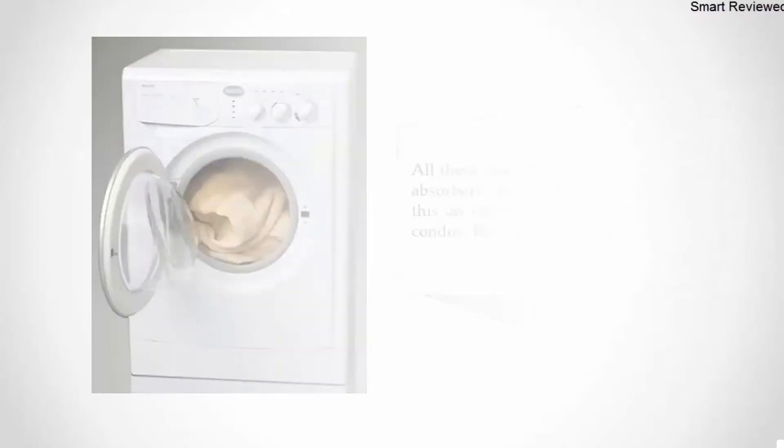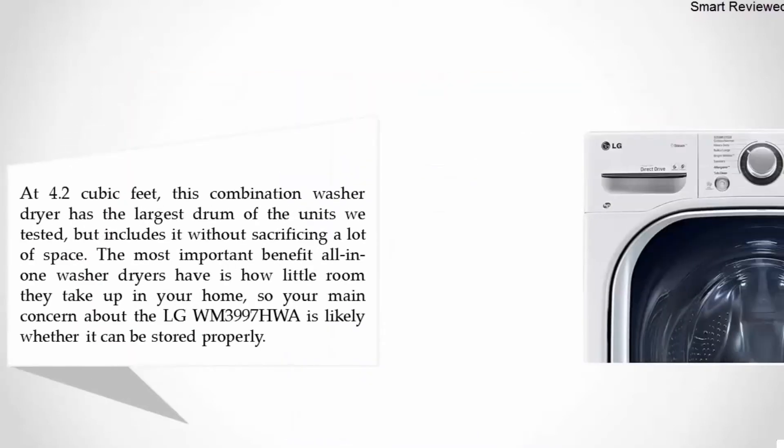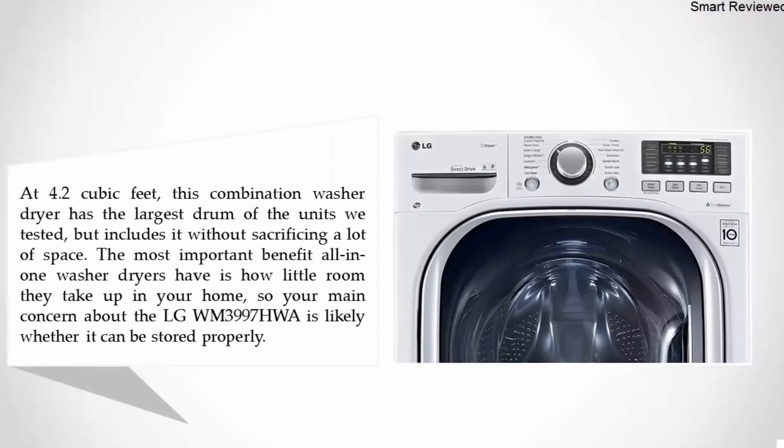Nearing the top of our list at number two: the LG WM3997HWA, a ventless 4.3 cubic foot capacity steam washer dryer. At 4.2 cubic feet, this combination washer dryer has the largest drum of the units we tested, without sacrificing a lot of space.